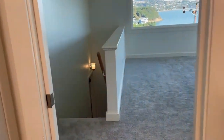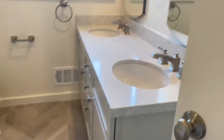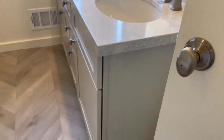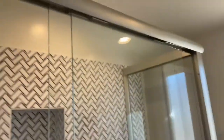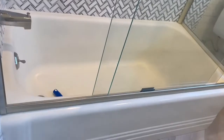Down the hall to the left, there are storage cabinets outside the bathroom door. The guest bathroom features brand new flooring, a double vanity with storage below, and a nice glass-enclosed shower with tub.